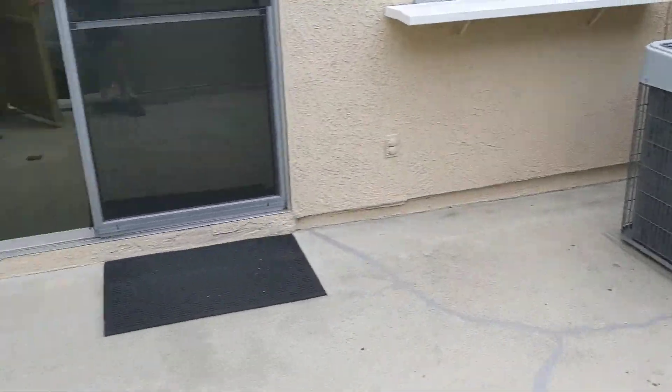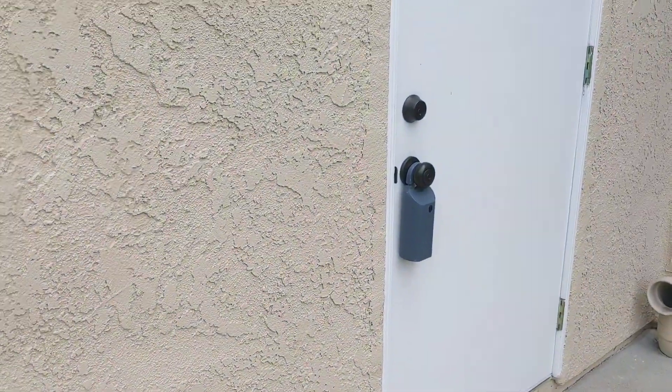There's the AC unit, some concrete, and there's the lockbox. All right, we'll do a part two.